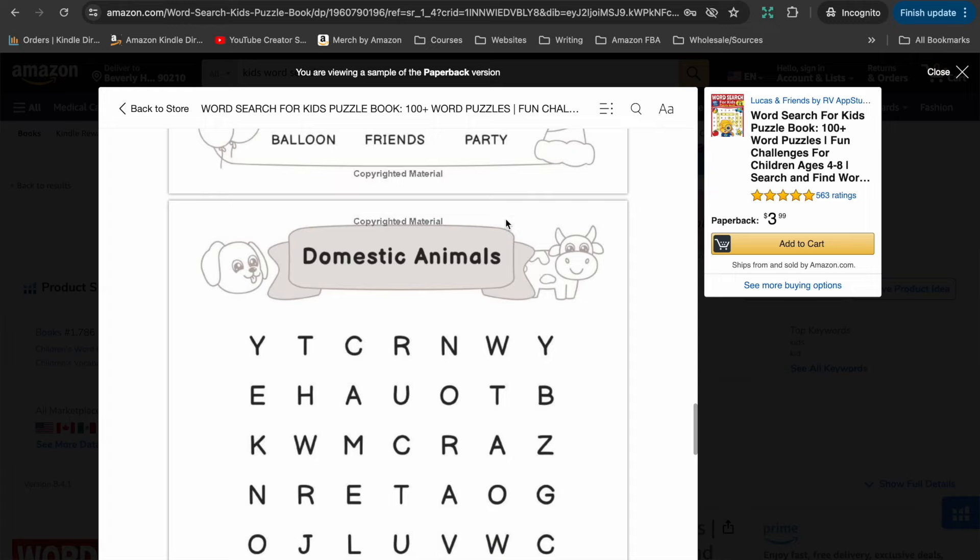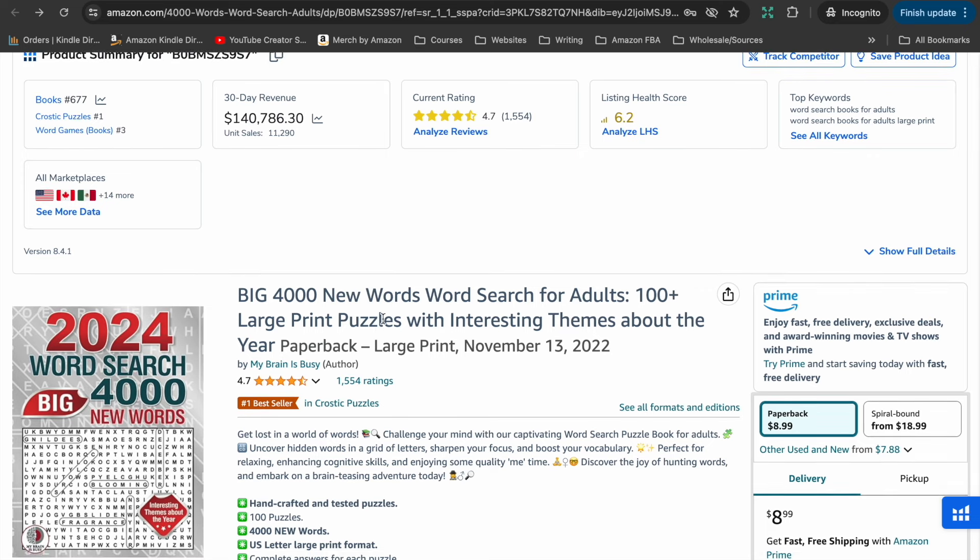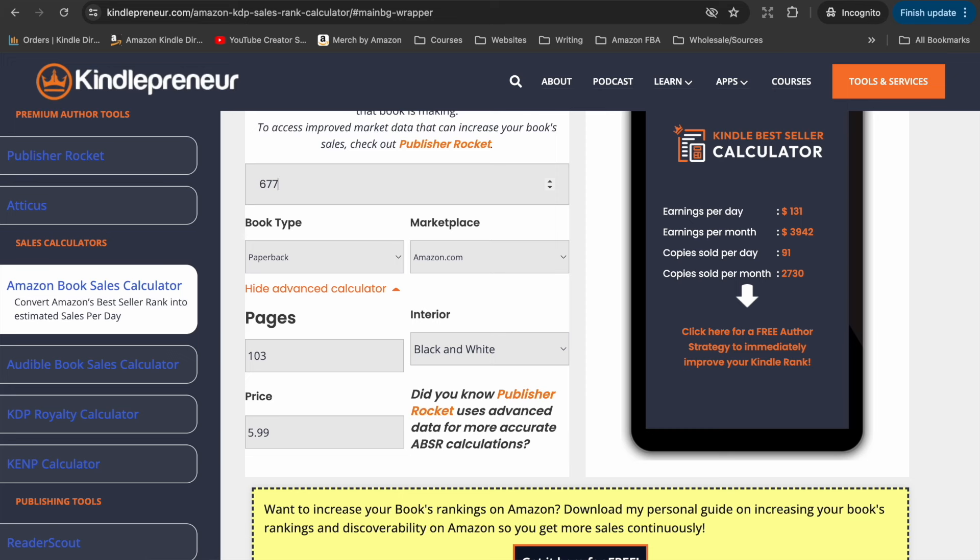In terms of how much these books can make, let's look at the Big 4,000 Word Search Puzzle Book, which currently has a bestseller rank of 677. Going back to the Amazon Sales Calculator: pop in 677, it has 114 pages, and it's selling for $8.99. That means this book is estimated to be selling around 2,700 copies every month, bringing in royalties of around $8,700 for the self-publisher — pretty incredible for a pretty simple book.